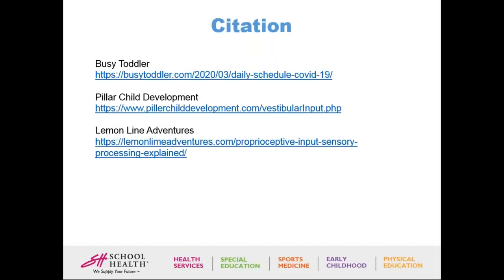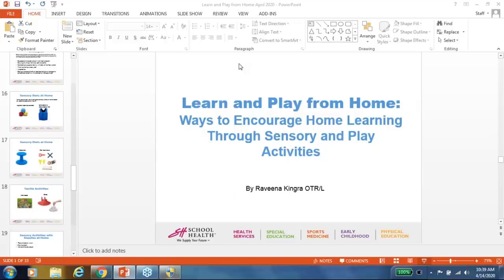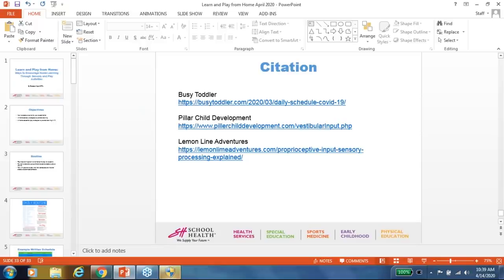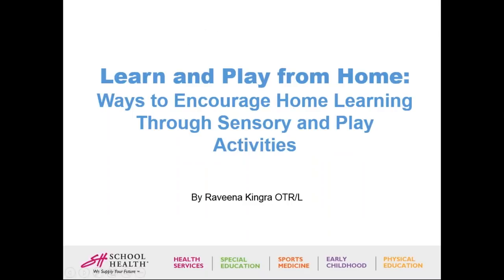These are citations for the busy toddler routine example and samples for vestibular and proprioceptive input that can be done at home. We're now open for questions. Thanks, Ravina — that was really quite a compelling presentation. We have received questions during the presentation, and you're welcome to send more in now. We'll get through as many as we can.